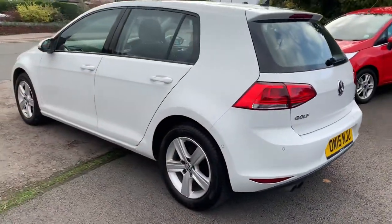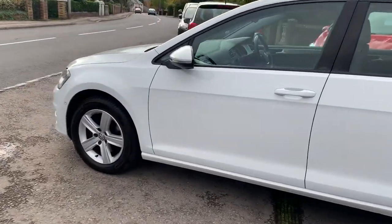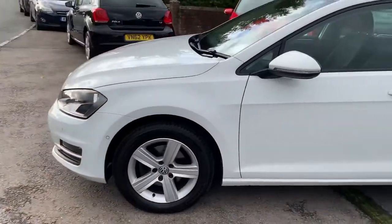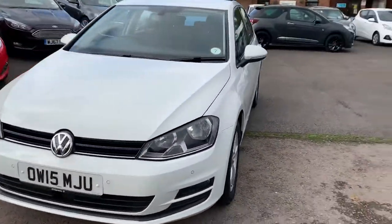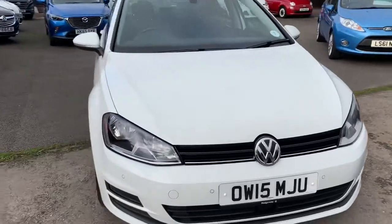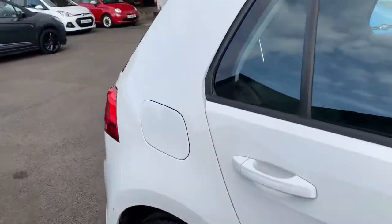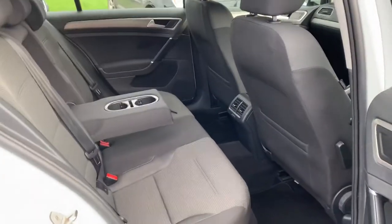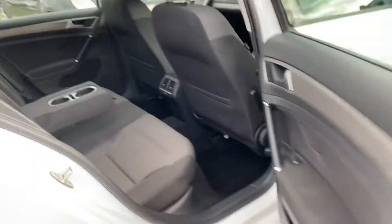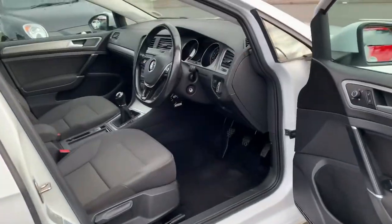It's got some really nice extras, full service history, and it's only £30 a year to tax. It's got two keys. You really wouldn't find a nicer Volkswagen Golf for the age and mileage of this car. There's plenty of space in the back with Isofix child seating, three proper seat belts, and a good amount of leg room. It's rock solid.